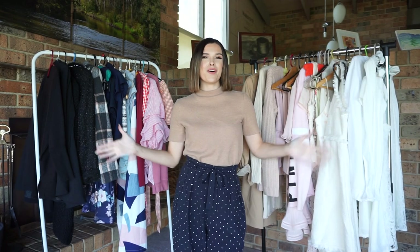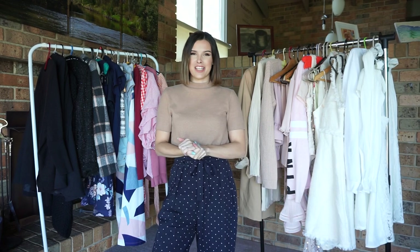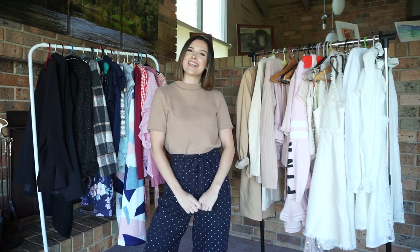Alrighty, so those were all the favourite items that I will be selling at the market. Again, the market stall is on Sunday the 24th of June at the Camberwell Sunday Market in Melbourne. So if you guys like any of the items I showed you today, feel free to come by and check out our market stall — even if you just want to come and say hi. I hope you guys enjoyed today's video. Don't forget to give it a thumbs up if you did and subscribe to my channel if you want to see more. See you guys!